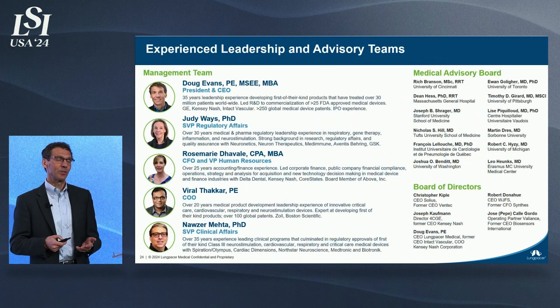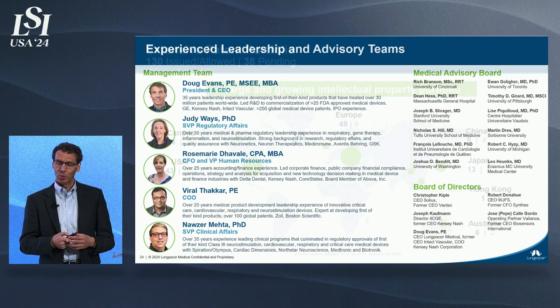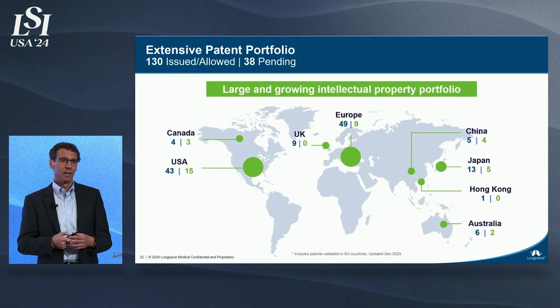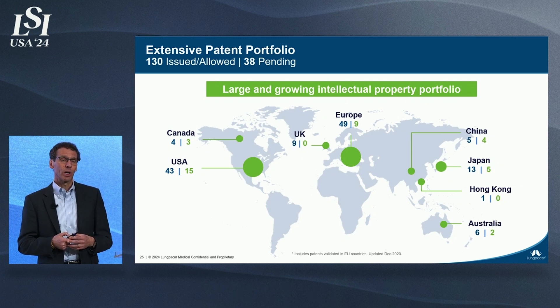We have a very seasoned, battle-worn leadership team, a world-class clinical advisory board, and we're building a large international intellectual property portfolio with over 130 patents today and more coming.